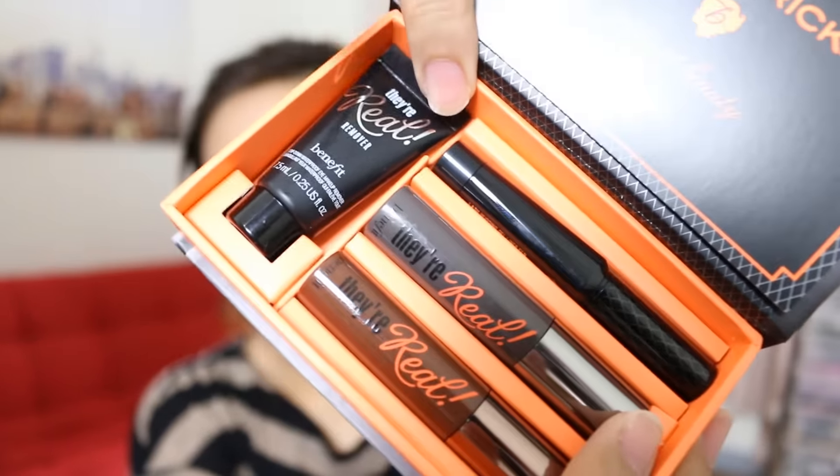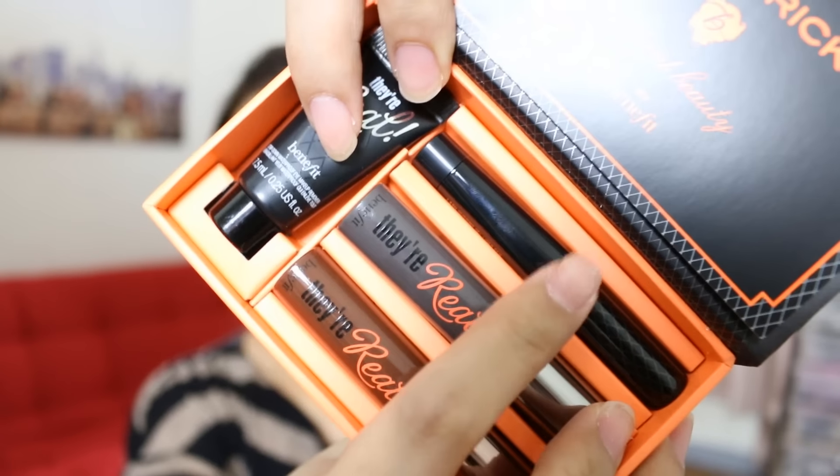Next I have here the Their Sexy On The Run set or kit, and inside we have my ultimate favorite — the Push Up Liner. If you watch my vlogs, you would know that I raved about this because it's super amazing. That's why it's called Push Up Liner — it really keeps everything intact, your lids intact. I'm going to do a video on the application and how long it lasts, because it lasts forever. Inside this kit you will also get Their Real Mascara — two shades — and of course the Their Real Remover, because these products are so budge-proof you need a remover to take them off.